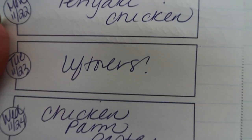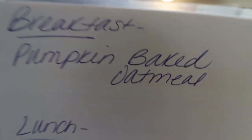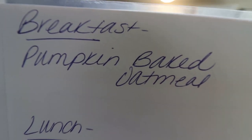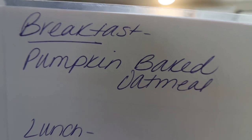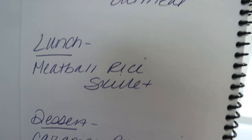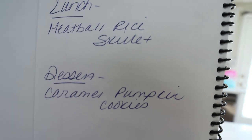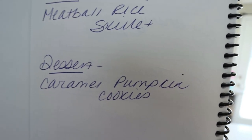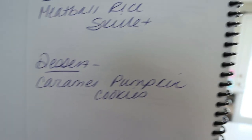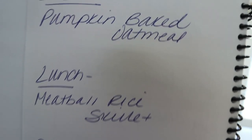That is my dinner plan for this next week. And here's what you'll be seeing on Monday for meal prep: for breakfast I'm making pumpkin baked oatmeal — this sounds so good. Lunch is going to be meatball rice skillet — this also sounds incredible. And then for dessert I'm making caramel pumpkin cookies. I was going to make these last week and then I decided to do the apple pie parfaits, so we're going to do them this week. Stay tuned on Monday for all three of these recipes.